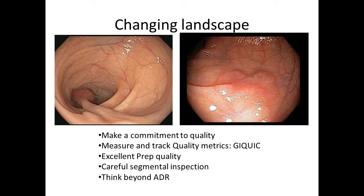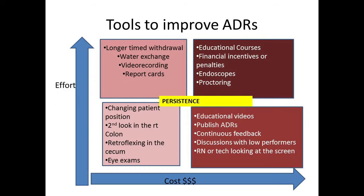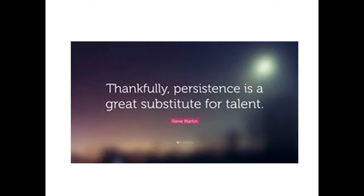Our challenge is going from detecting fairly straightforward lesions to very subtle lesions and then resecting them completely. The tools that will make us effective: making a commitment to quality every single time, measuring and tracking our quality metrics — using resources such as GI Quick if you don't have a mechanism in place — having excellent prep quality, performing careful segmental inspection, and thinking beyond ADR. Persistence is a great substitute for talent. Thank you.